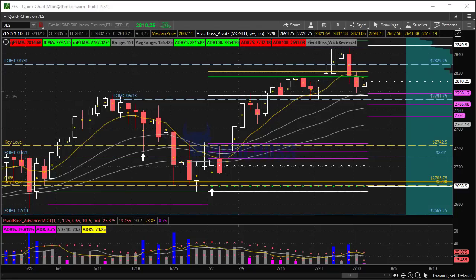Good morning everyone, and welcome to the Pivot Boss pre-market report. This morning is Tuesday, July 31, 2018, the last trading day of July. I am Frank Ochoa, a.k.a. Pivot Boss.